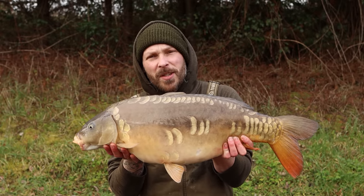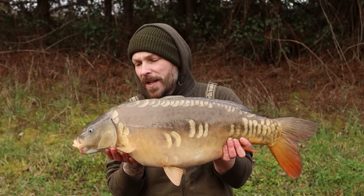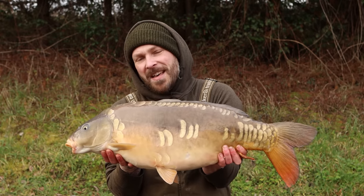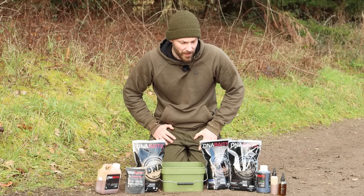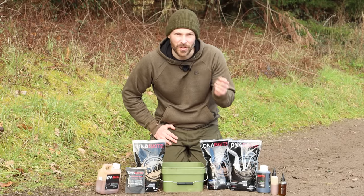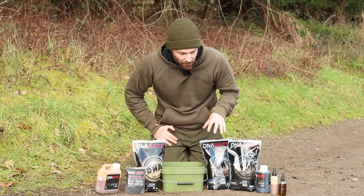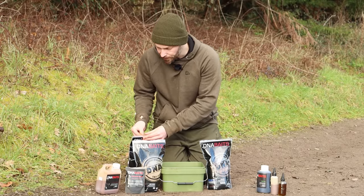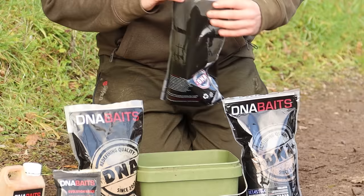Over the past couple of sessions I've changed my solid bag mix slightly to incorporate a few smaller items and a different combination of liquids. Obviously this session it's working really well. The base of the mix is micro pellet — the last thing you want is big pellets as you'll trap loads of air. I start with a slightly higher oil crayfish pellet — two mil, really small, absolutely stinks and gives off loads of attraction — in a 50/50 mix with the next pellet.